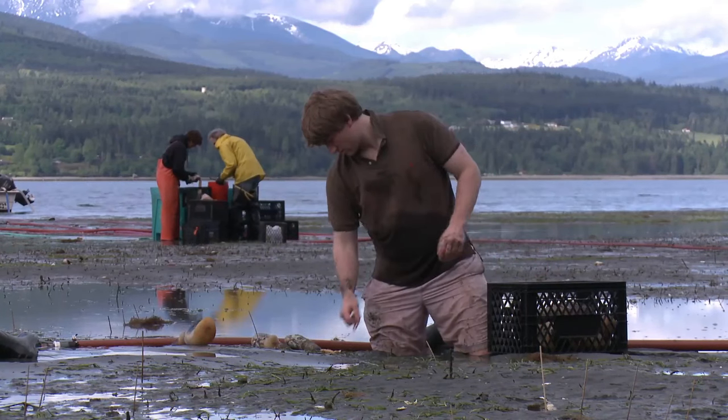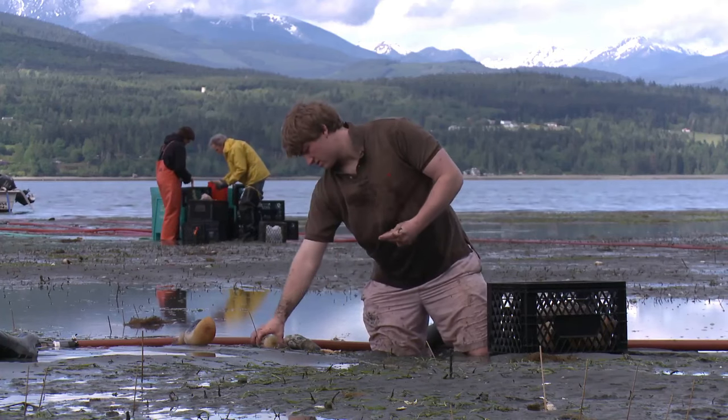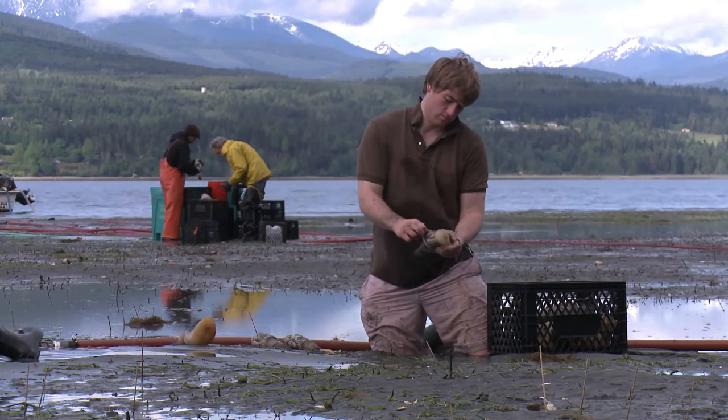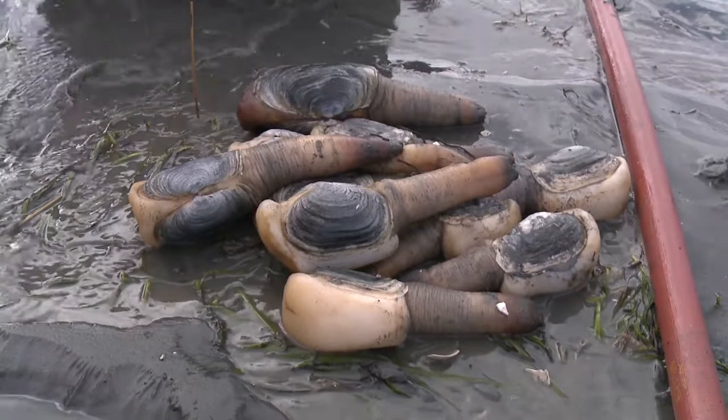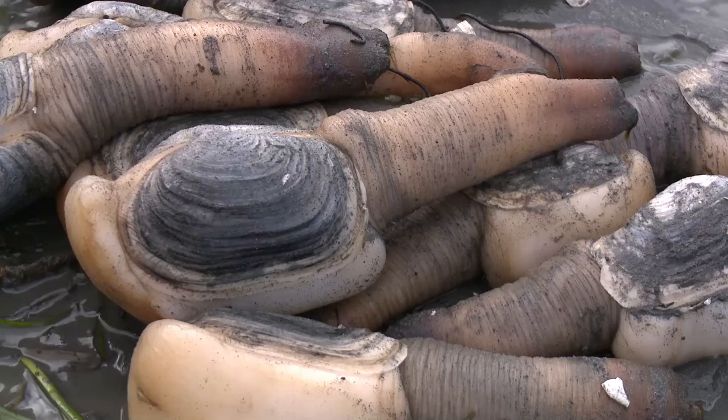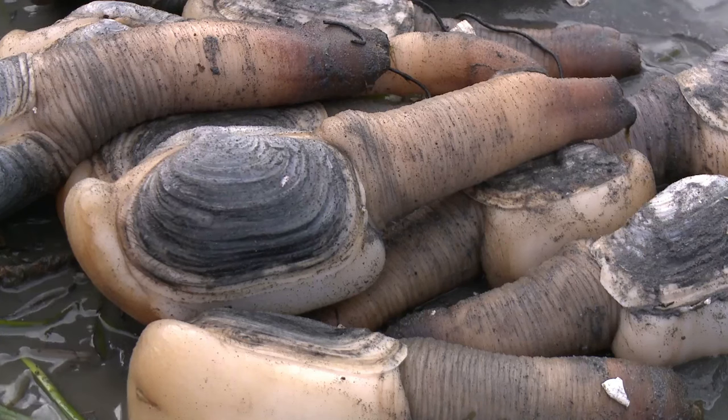Geoducks help the environment by removing excess nutrients and improving water quality. However, they have a tendency to bioaccumulate toxins that can cause paralytic shellfish poisoning when consumed by humans.